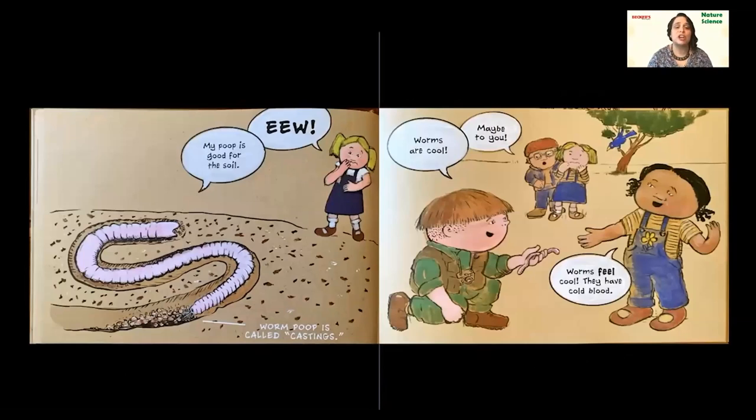'My poop is good for the soil.' That's my favorite part. So we talked about how they eat the dead stuff — that's really important. It's basically cleaning up the soil, taking away the garbage, the things not so good for the plants. So they eat them, and after they eat, they do what all animals do: they poop. And their poop is so good for the soil. This page says worm poop is called castings — really, really good for plants. Plants love worm poop and it helps them grow up big and strong.